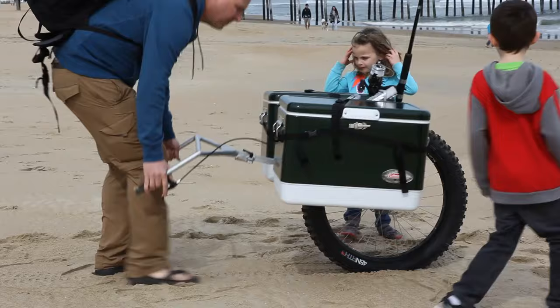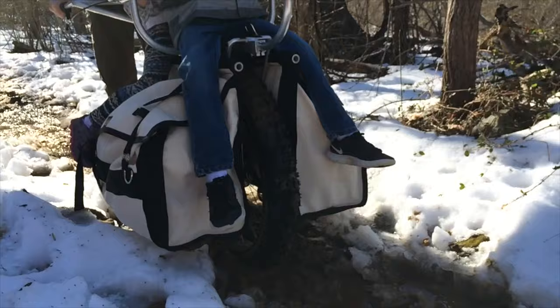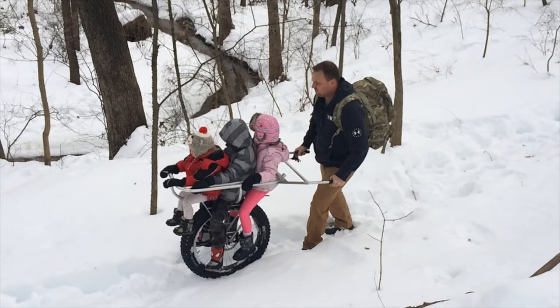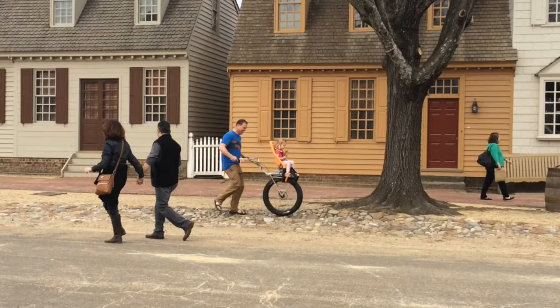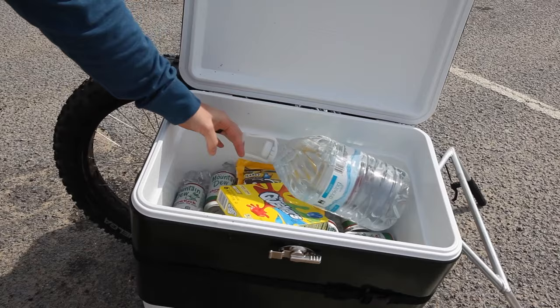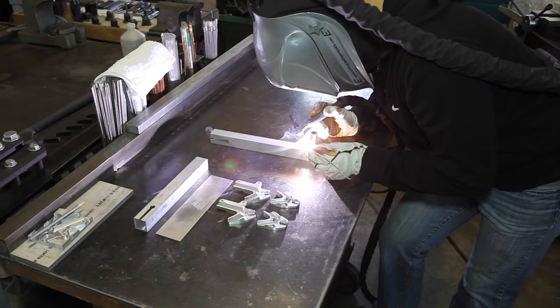The Honey Badger Wheel makes you an outdoor hero because you can go anywhere — on hiking trails, off hiking trails, uphill, downhill, on sand, mud, over large rocks and trees, through snow, and pretty much anywhere you want to go, carrying up to 250 pounds of whatever you want.